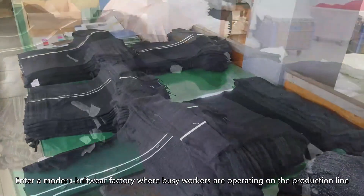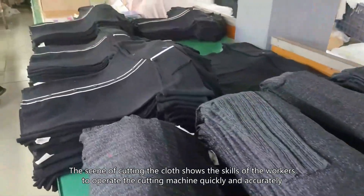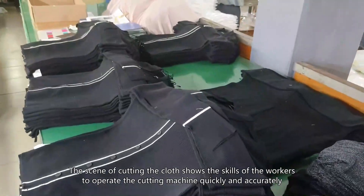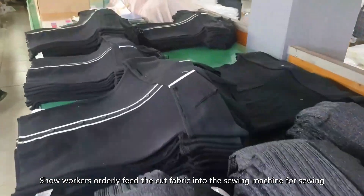Enter a modern knitwear factory where busy workers are operating on the production line. The scene of cutting the cloth shows the skills of the workers to operate the cutting machine quickly and accurately. Workers orderly feed the cut fabric into the sewing machine for sewing.